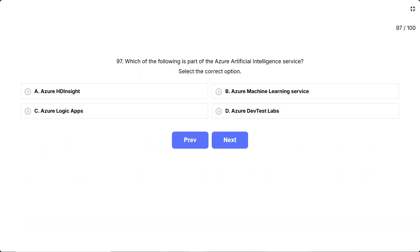Question 97. Which of the following is part of the Azure Artificial Intelligence Service? Select the correct option. The options are A, Azure HD Insight; B, Azure Machine Learning Service; C, Azure Logic Apps; D, Azure Dev Test Labs.